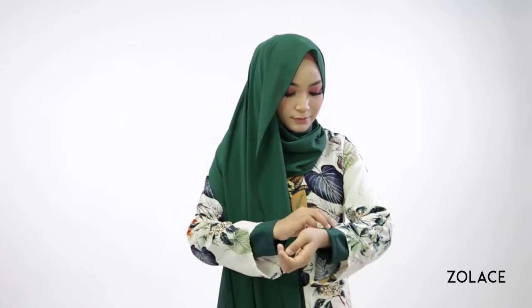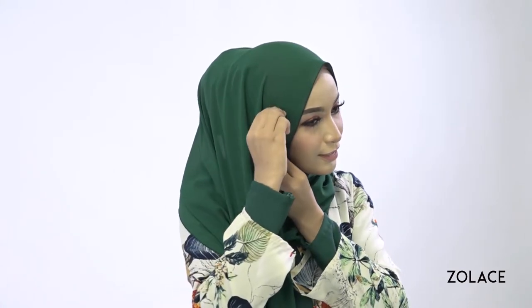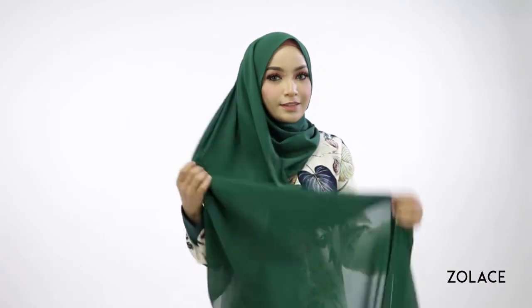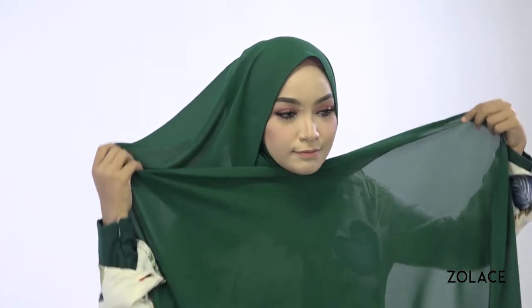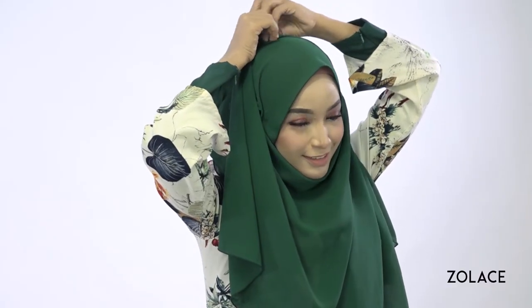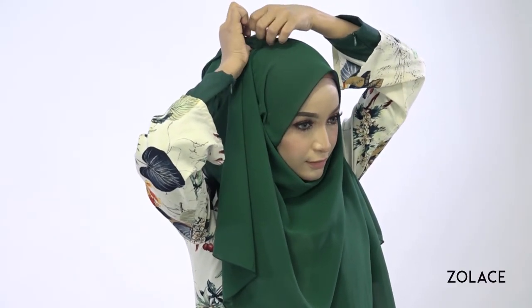Now pin down the longer side and make sure to pin it tight so it stays in place. Take the longer side and bring it in front of you and loosely fold it in the center so you can evenly bring both sides up to your head. Make sure it's comfortable around your chin and not too tight, and then secure both sides together at the top of your head.